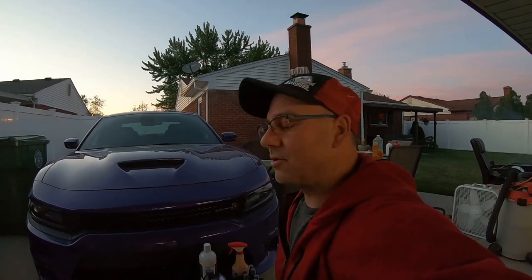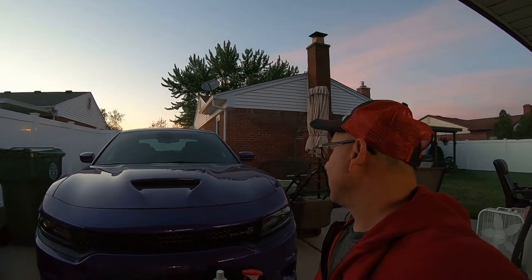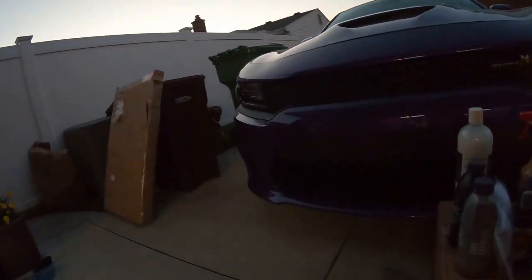If it's your first time here, this is the kind of stuff we do — detailing products and cars. We're not professionals, we just love doing it, me and my son. We have some customers we do cars for, and we do car shows in the Detroit area.